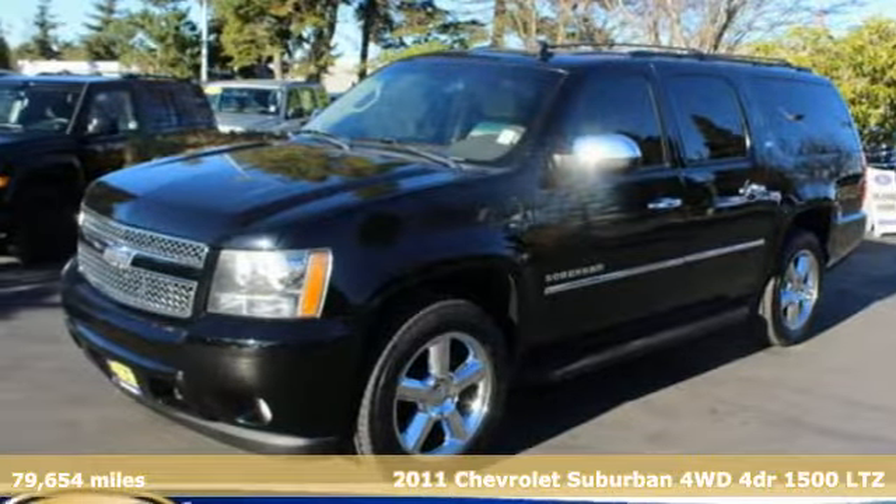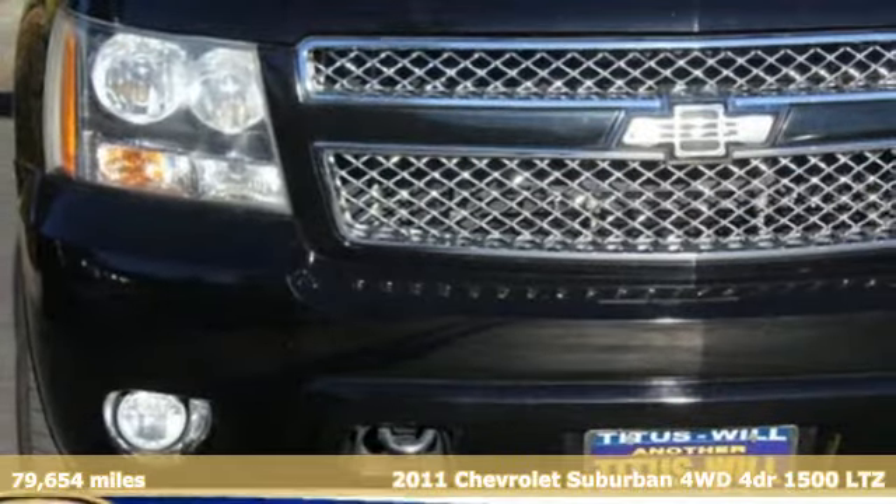It's a 2011 Chevrolet Suburban. Chevrolet, 100 years of icons.